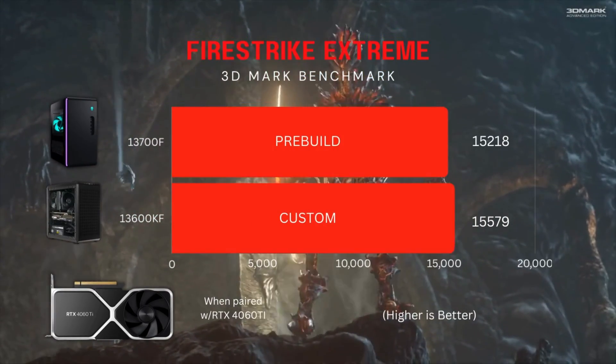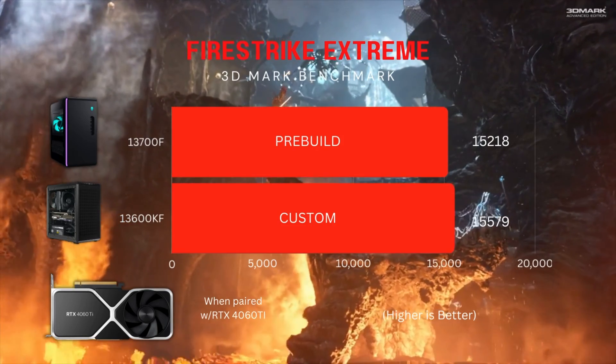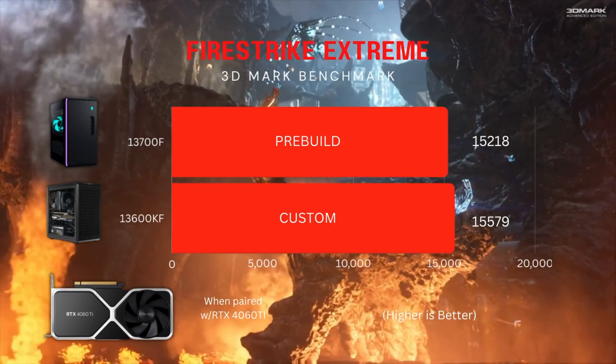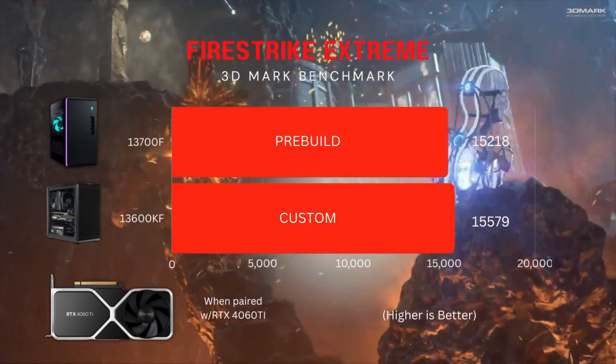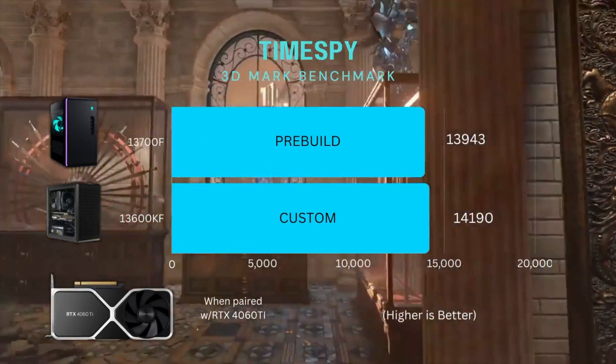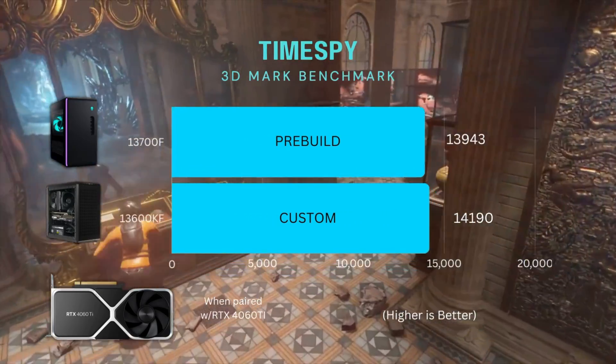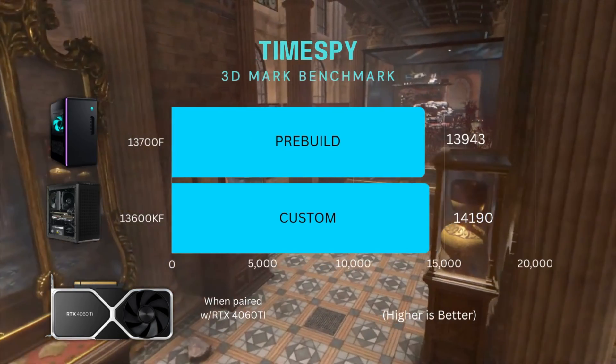Moving on to a 3D benchmark test — a more gaming-oriented benchmark. The results should be a little closer, and it actually was. The scores were neck and neck since this test relies more on the GPU, so the CPU doesn't get to the point where it needs to thermal throttle on the pre-build. That's why the performance is very similar to the custom build. Moving on to the TimeSpy benchmark, once again it was pretty close — but in both tests the custom build still outperforms the Alienware.